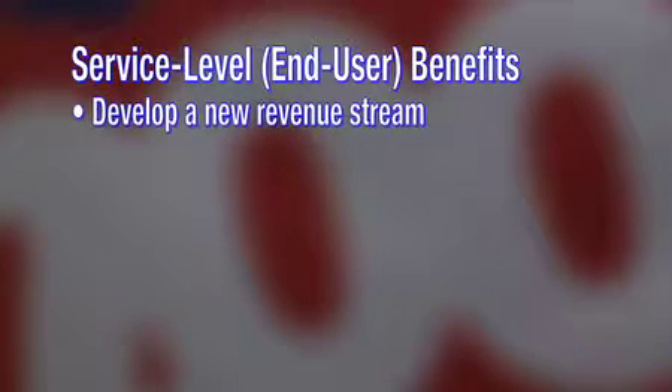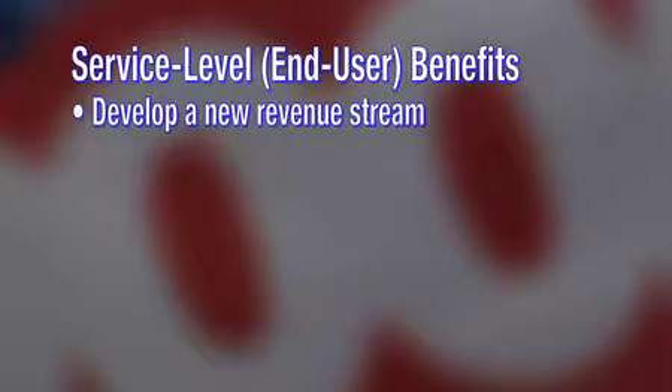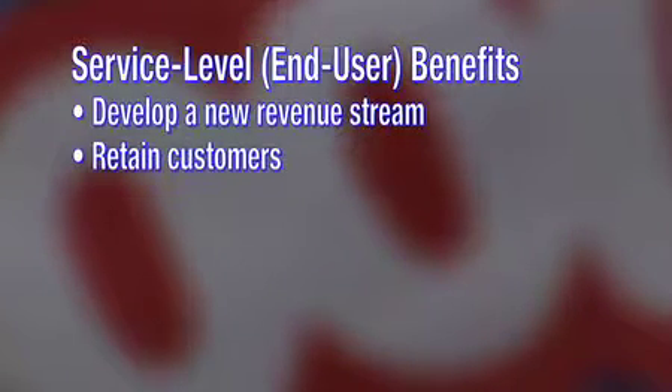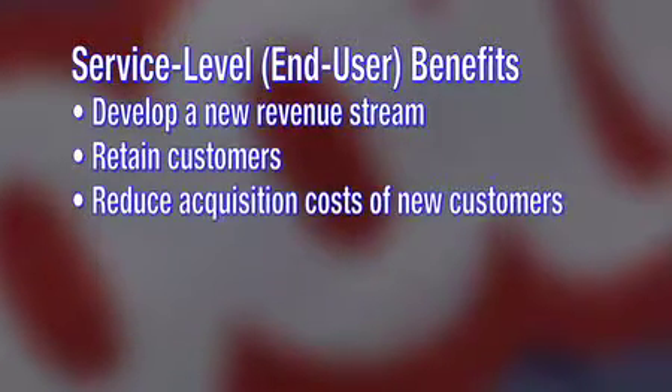The benefits from a business standpoint can be divided between service level convergence and network level convergence. On the service level side, operators are wrestling with replacement of traditional voice revenue and need to find new ways to do that. Fixed mobile convergence is, number one, a way to potentially compete with other operators for voice services, and potentially develop a new revenue stream with advanced functionality. It also helps from a stickiness standpoint — retaining customers in a world where there's a lot of churn between operators and consumers are getting more savvy about their choices. This is a way to retain customers and reduce the acquisition costs of new customers.